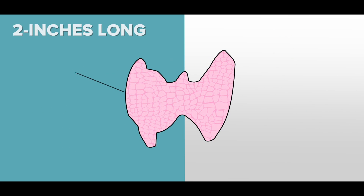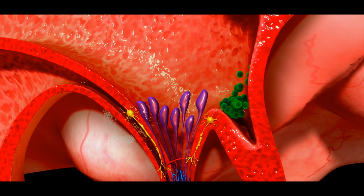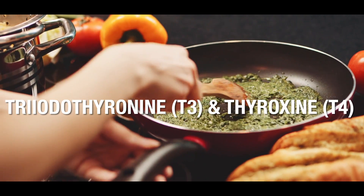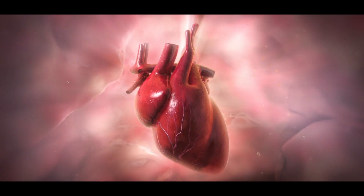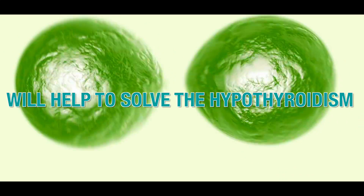The thyroid gland is about two inches long and lies in the front of your throat below the thyroid cartilage, sometimes called the Adam's apple. It has two lobes on either side of your windpipe, usually connected by a strip of tissue known as an isthmus. The thyroid gland uses iodine from the foods you eat to make two main hormones: T3 and T4. Both are extremely important, but to have a healthy metabolism you especially want to increase T3 conversion. Hypothyroidism — a low-functioning thyroid characterized by slow metabolism — is characterized by less than normal T3 production.